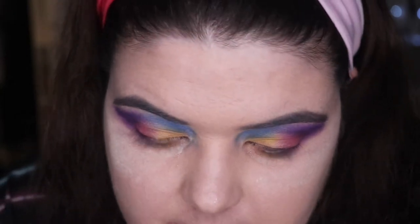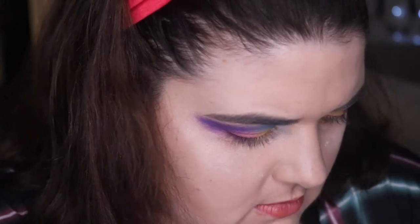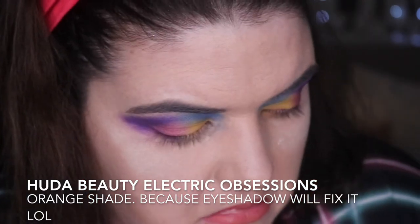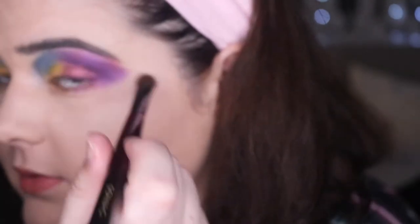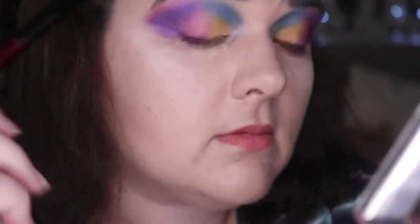I feel like this isn't very good. Does this just look ridiculous in person? I've chosen an orange — Pat McGrath, Electric Obsessions — a little orange on the outer, just to tie it in. I ran out of space on the side. Let's put some from the inner corner, I guess.